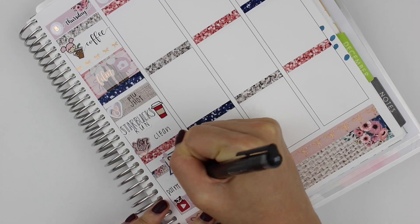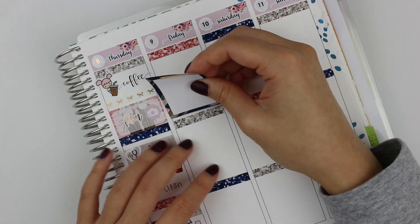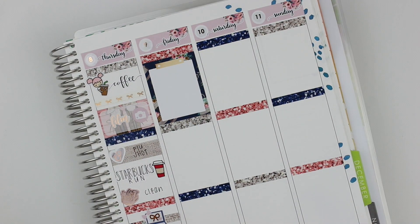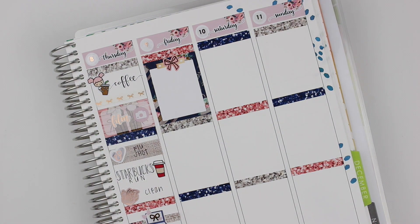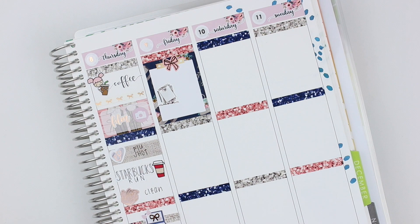Then I came home and cleaned a bunch, so I used a cleaning foiled sticker from Clever Gal Crafts. In the evening, I just worked on my Dreamsgiving video and painted my nails. I know that went by really fast, so when my planner goes back down I'll explain where I got the stickers from.